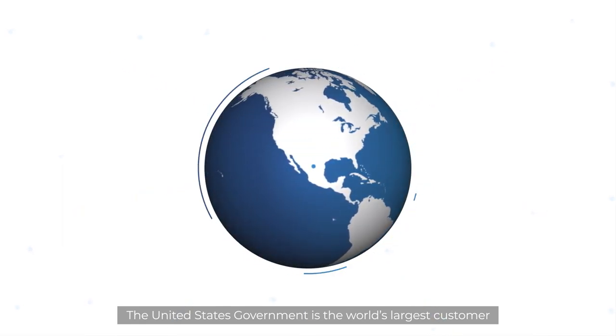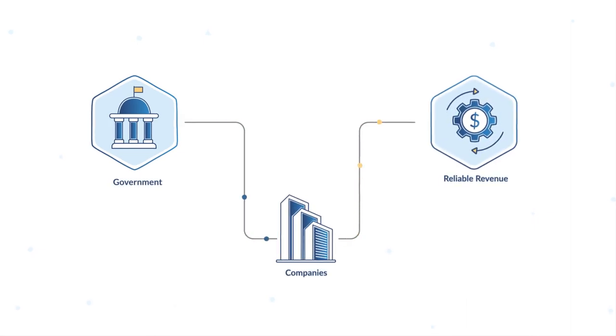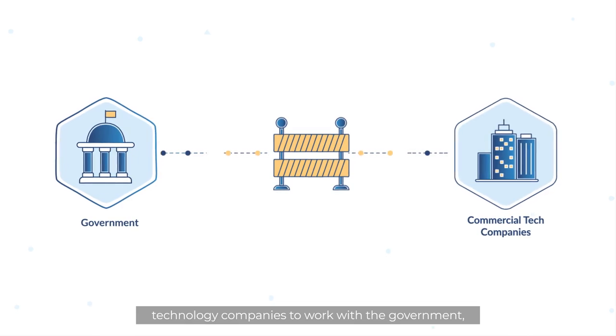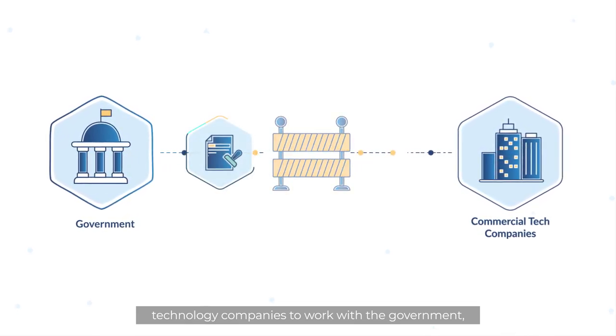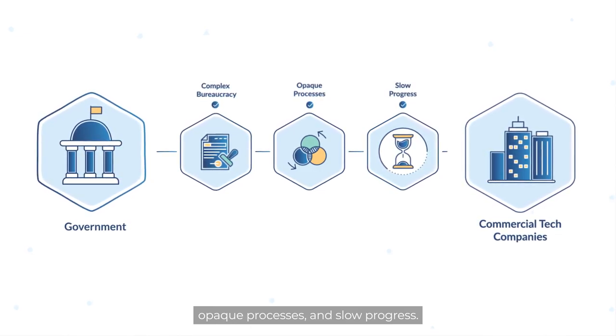The United States government is the world's largest customer, providing reliable revenue for companies. In the past, barriers have made it difficult for commercial technology companies to work with the government, such as complex bureaucracy, opaque processes, and slow progress.